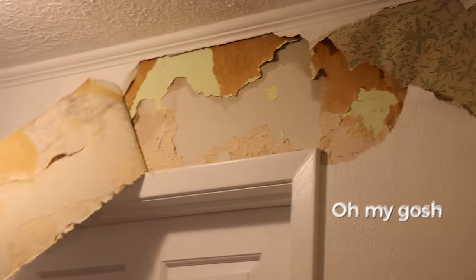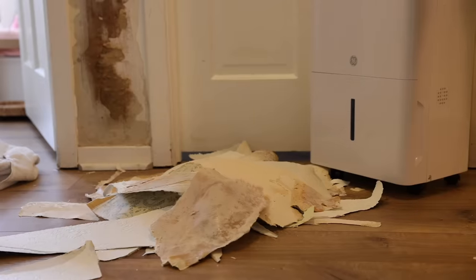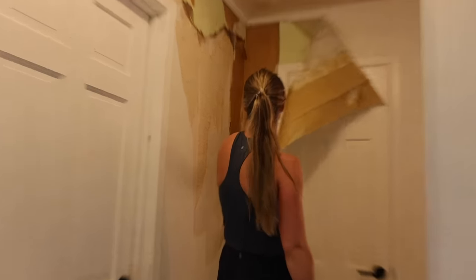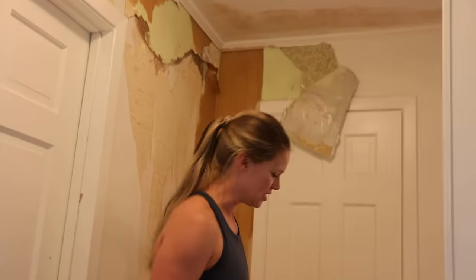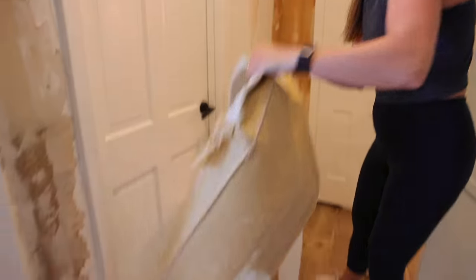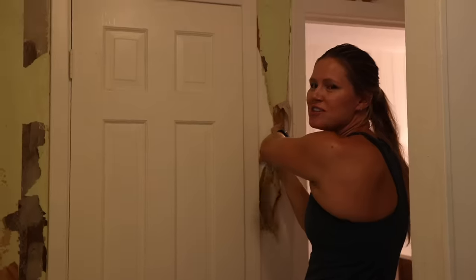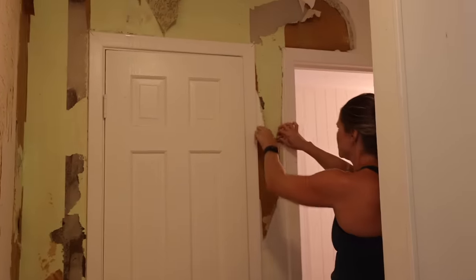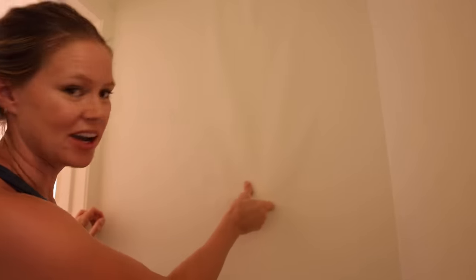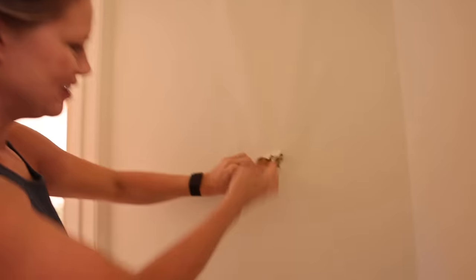There was significant water damage — bubbles in the wall full of water. We probably need to replace all the drywall and we definitely don't want it to get moldy. It's just one of those days where your plan gets exploded by a giant leak. We're taking deep breaths. We're supposed to be painting cabinets right now.